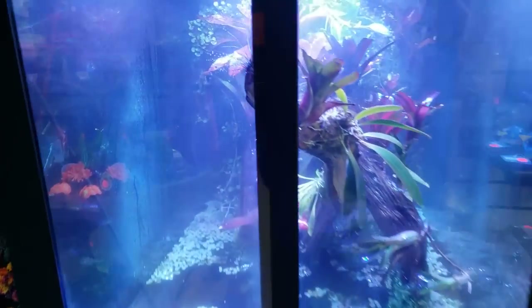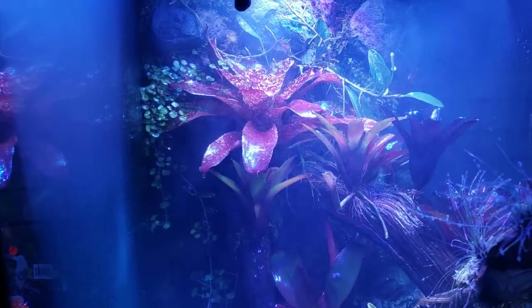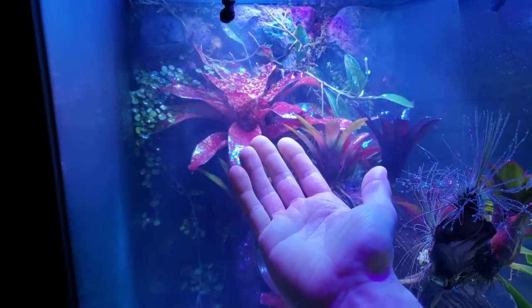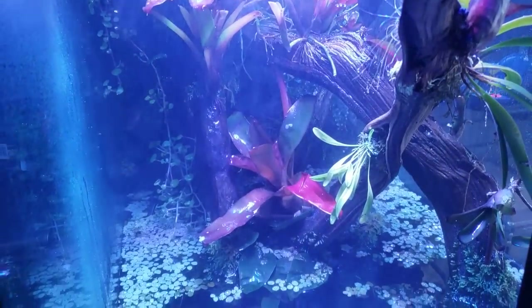Look at that — it is raining in there! I love this thing. It makes me want to put misters everywhere. It just smells so good in there.